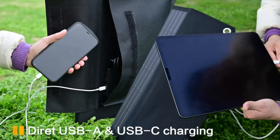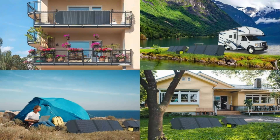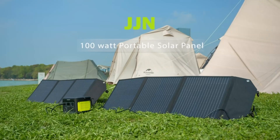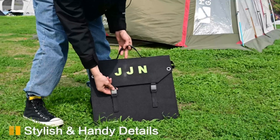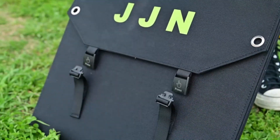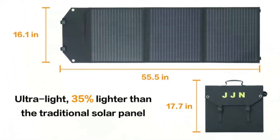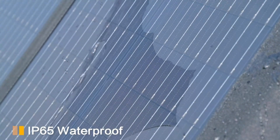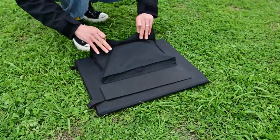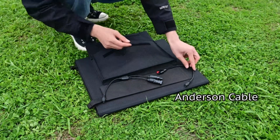No worries about compatibility. The JJN portable solar panel comes with a DC cable and 10 extra DC ports, supporting most portable power stations from trusted brands like Jackery, Goal Zero, BlueD, Renogy, and Flashfish. Its advanced multi-layered ETFE lamination enhances cell performance and extends the panel's lifespan. Additionally, with its IP65 water-resistant feature, it's designed to endure any weather condition, making it a reliable companion for your outdoor adventures.